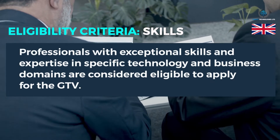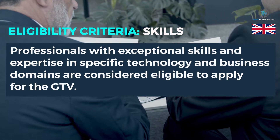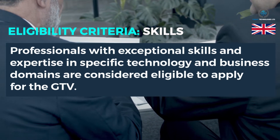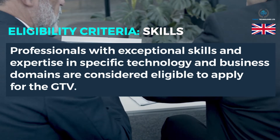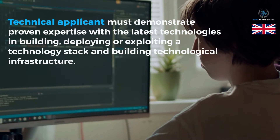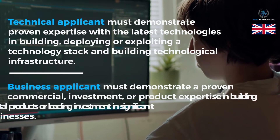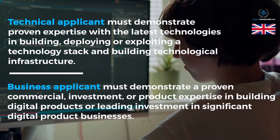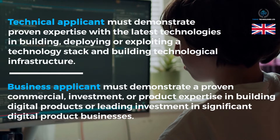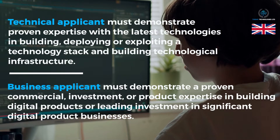Eligibility criteria — Skills: Professionals with exceptional skills and expertise in specific technology and business domains are considered eligible to apply for the Global Talent Visa. Technical applicants must demonstrate proven technical expertise with the latest technologies in building, deploying, or exploiting a technology stack and building technological infrastructure. Business applicants must demonstrate proven commercial, investment, or product expertise in building digital products or leading investments in significant digital product businesses.